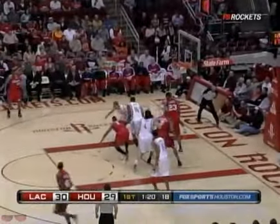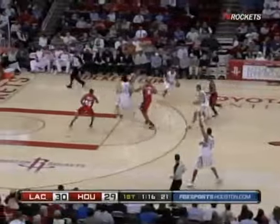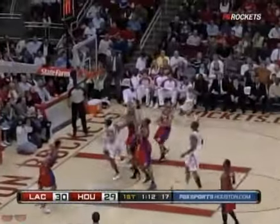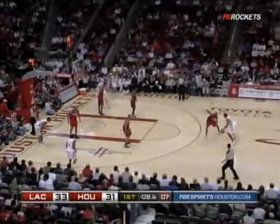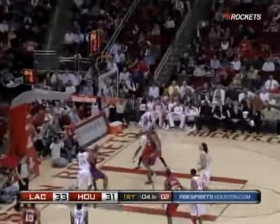Aaron Davis tries to get it to Camby on the run. Lowry goes cross-court. McGrady on the drive — McGrady, T-Mac to the right — he will have the ball. One-four flat, taking it one-on-one. Passes to the outside, three-pointer.